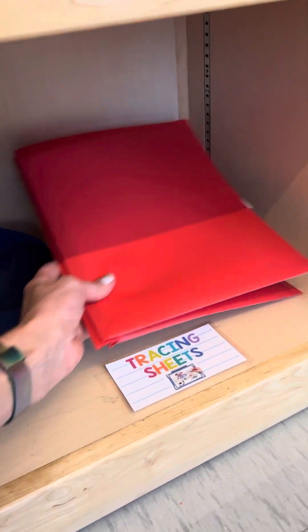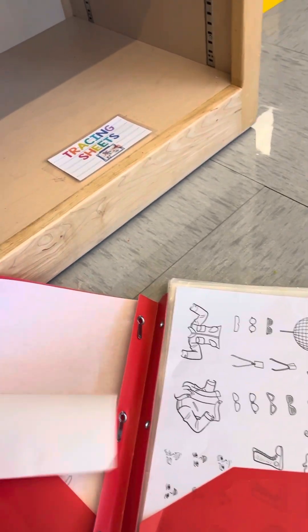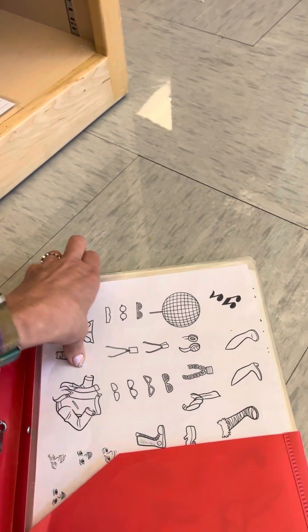Down here I have these tracing sheets. To use these, all you're going to do is get a piece of paper — I have a little bit of tracing paper left, otherwise you might use a piece from the Free Draw paper basket. You just put this over the top, get a pencil, and trace. You can create characters from here: there's horses, soccer players, a band, different people in outfits. That's something I would do at my table spot. And put that back when you're done.